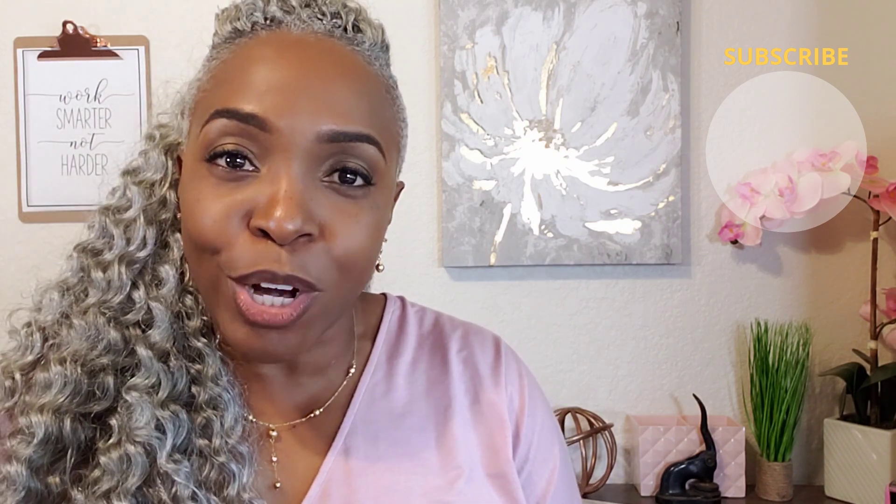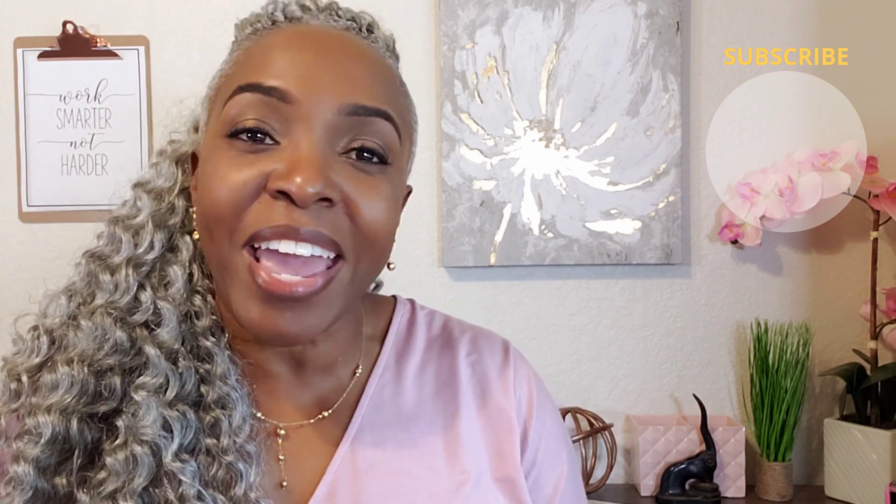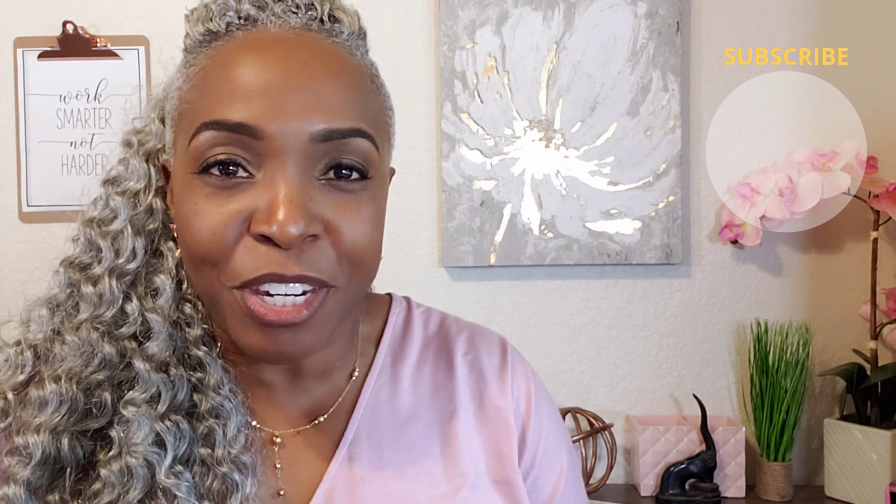That is your quick tip for the day. If you have not already done so, make sure that you hit that like button, hit the subscribe button, and then hit the notification bell so you'll be notified every Tuesday for your quick tip. This is Kendra with Signing Agent Basics, hoping that you have a productive and profitable day.